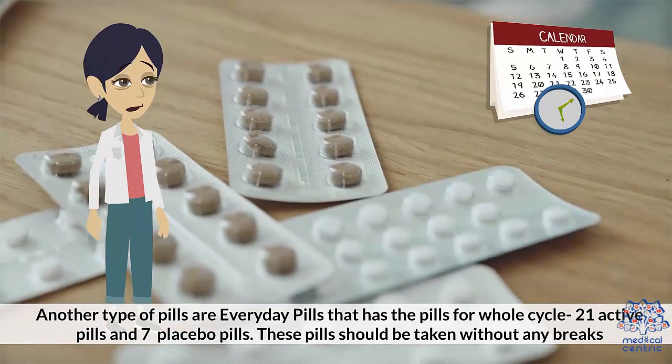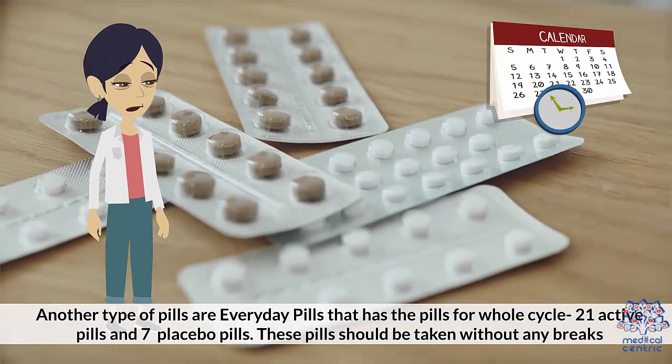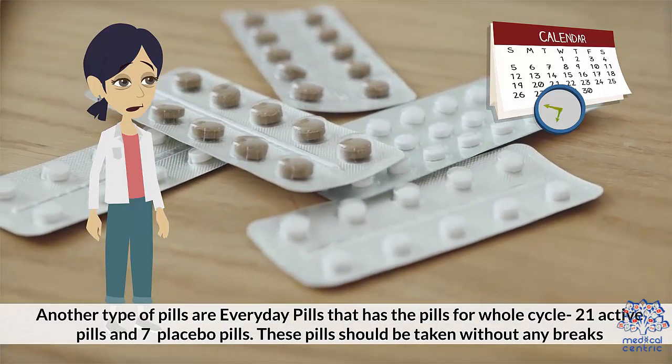Another type are everyday pills that cover the whole cycle: 21 active pills and 7 placebo pills. These pills should be taken without any breaks.